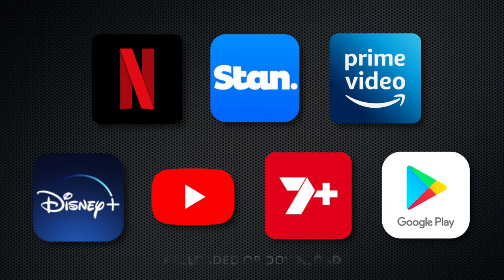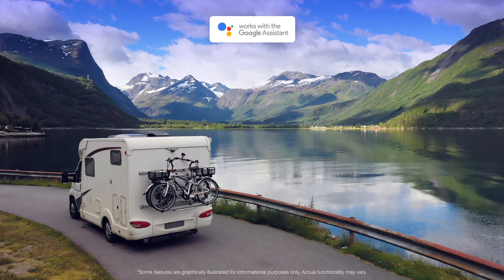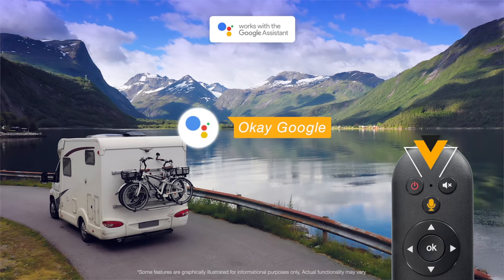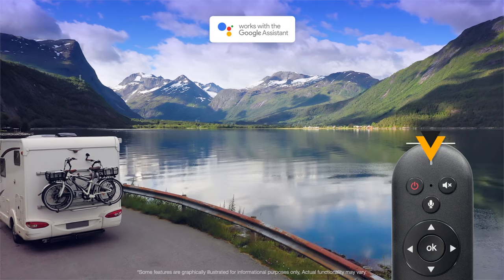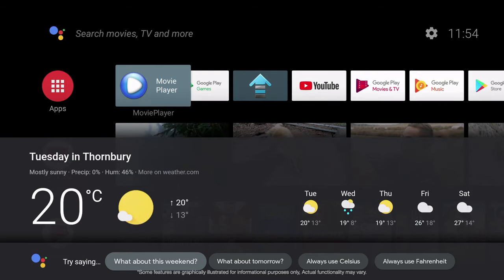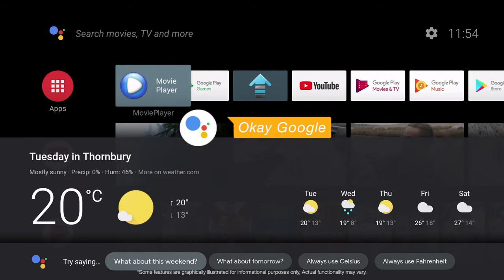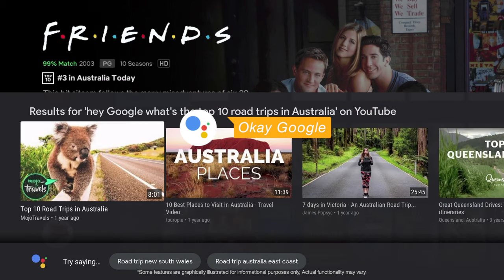For even greater convenience, Android TV now has Google Assistant built in. Just say OK Google or press the mic button on the remote to quickly find your favourite movies or check local temperature. For example: 'OK Google, what is the temperature?', 'OK Google, open Netflix.', 'OK Google, search top 10 road trips in Australia.'